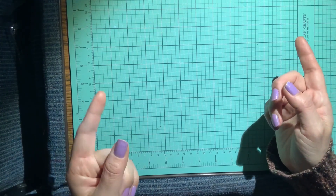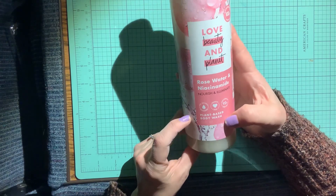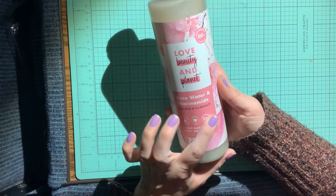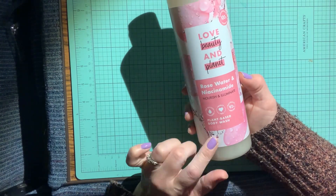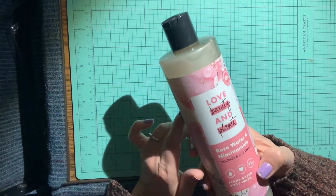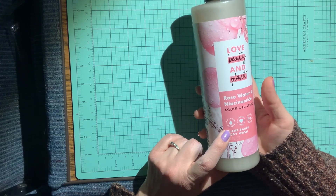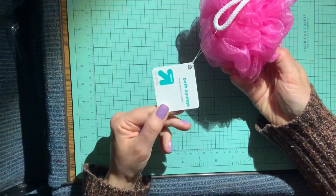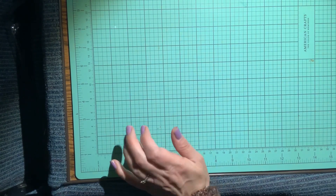The next thing I picked up is a non-crafty item — this rose water plant-based body wash called Rose Water and Niacinamide. It says 'nourish and illuminate,' it's biodegradable, and you get 20 fluid ounces. I know it smells really good because I picked up their rose water shampoo and conditioner before and loved it. It's 92% derived from nature with no sulfates. I also picked up a really pretty pink scrunchie to go with it — I'm putting together a gift bag for my mom.